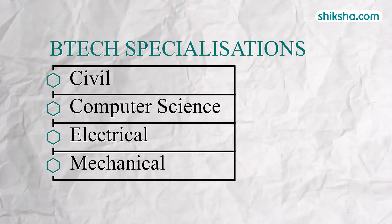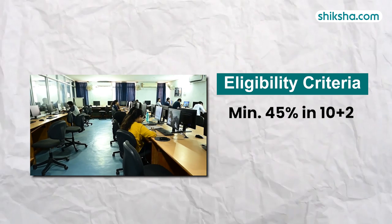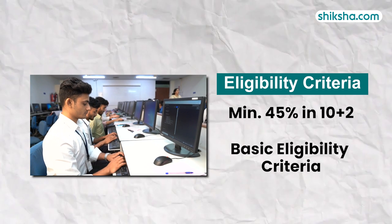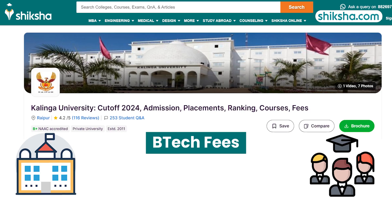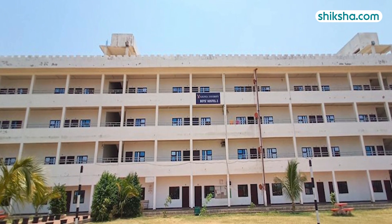Kalinga University offers 4 BTEC specialisations, with a minimum of 45% aggregate in 10+2 required as basic eligibility criteria. The total fee for the BTEC program is around 5.41 lakhs for 4 years.